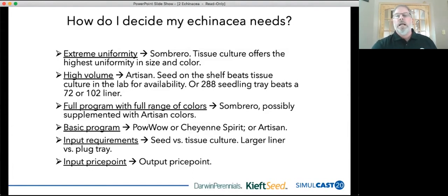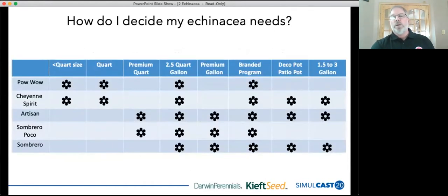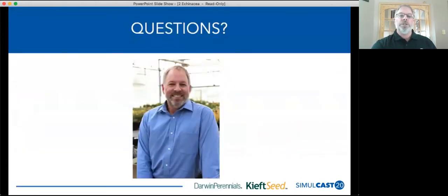Another question to consider is input requirements — seed versus tissue culture — and then of course price points. What size containers are these going into and what price point do you need for output? I put together a chart here showing some of the common uses I see for all these Echinaceas. They're all used in branded programs, they're all suitable for 2.5s. Only a handful are going to be suitable for very large containers — the Poco is definitely not going there, but Artisan can.